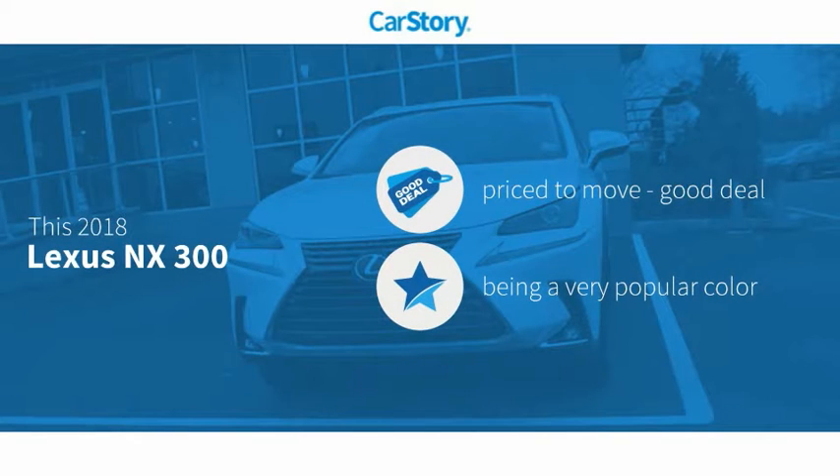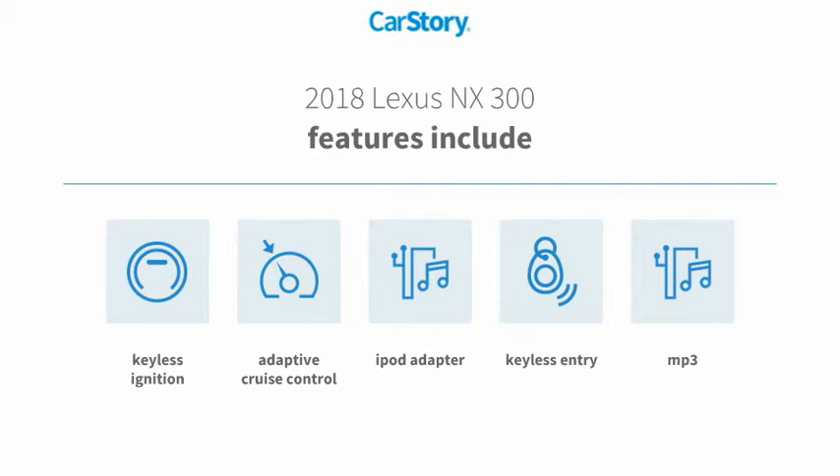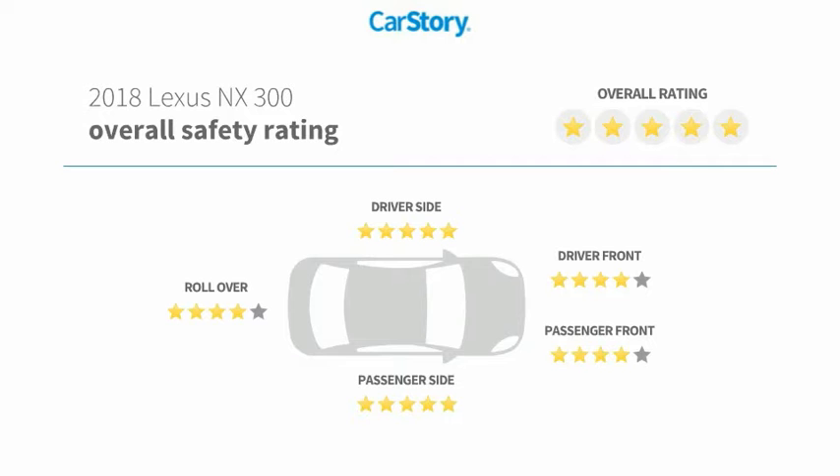Car story research indicates this vehicle as being priced below the average market price. Features also include keyless entry, keyless ignition, iPod adapter, adaptive cruise control, MP3, and has been listed as an IIHS top safety pick with these ratings.